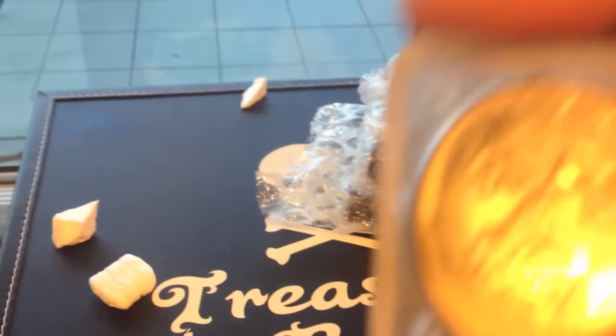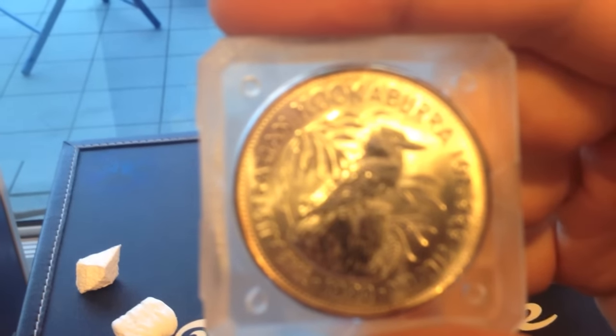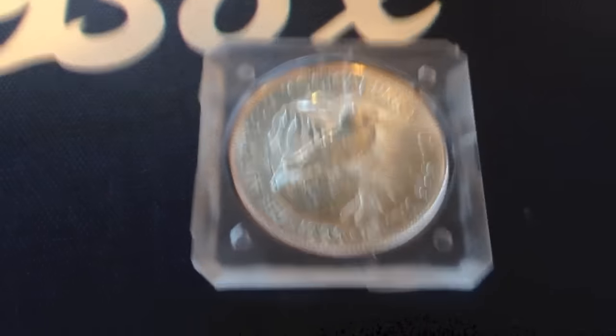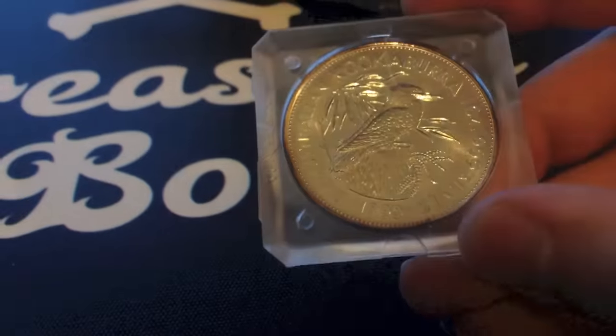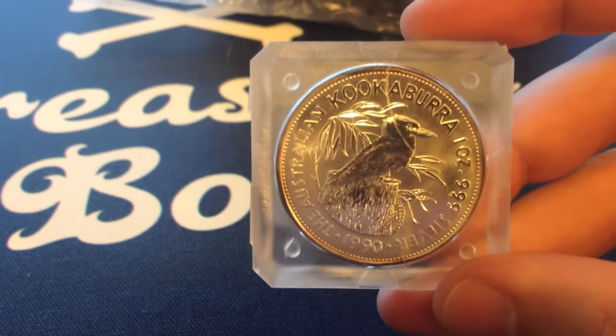So that's right, I picked up a 1990 Kookaburra — hang on, let me try and get that in focus. So a 1990 Kookaburra bullion. This one went for about half the price I've paid for my other one, so I was happy to collect that one.